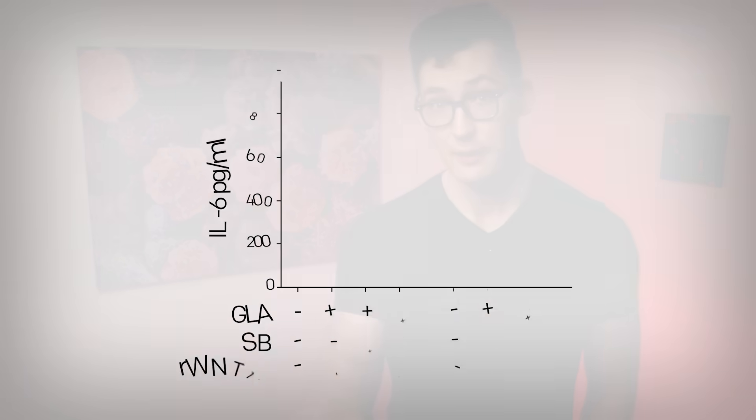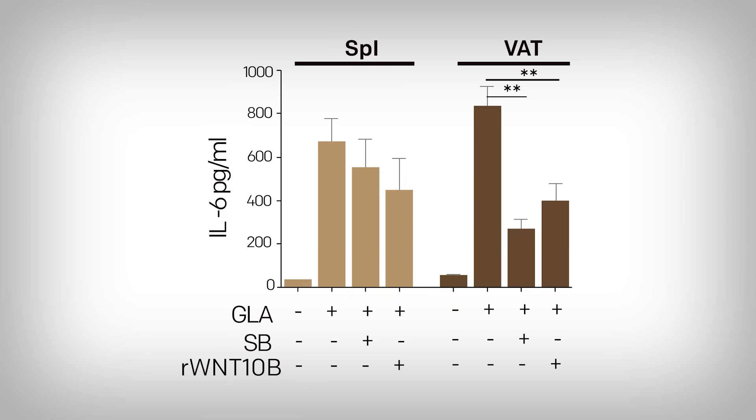And when they applied Wnt to the dendritic cells — measuring IL-6, still applying the GLA inflammatory molecule and SB activator for beta-catenin — they also added this Wnt10 protein. And you can clearly see there's a huge reduction in IL-6 pro-inflammation signaling. Beyond that, it's equivalent to the beta-catenin-specific activator, offering greater credence to the idea that beta-catenin is activated by Wnt, and this is how visceral fat reduces inflammation.